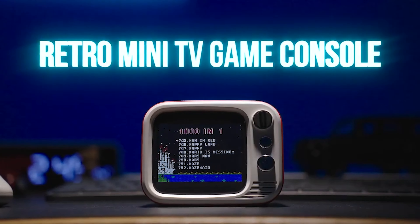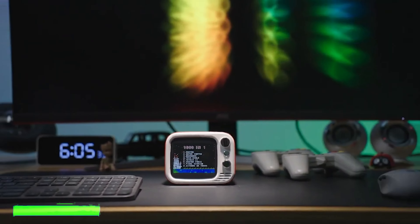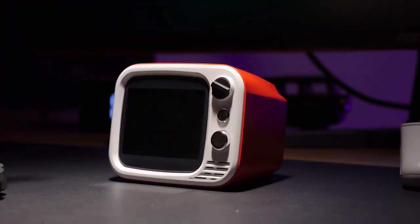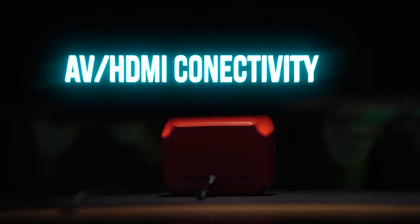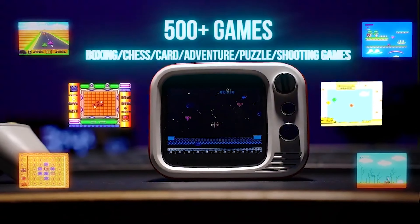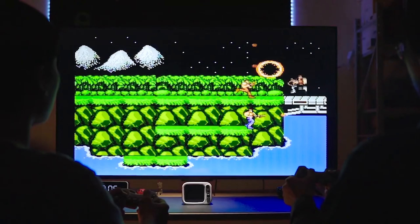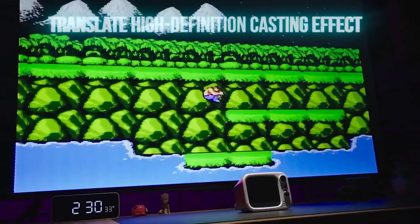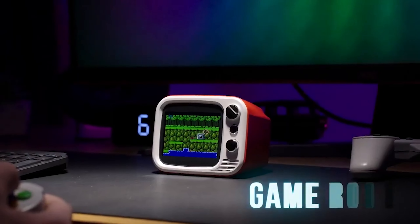Meet the MES Retro Mini TV Game Console, a nostalgic delight that resurrects the classic gaming experience. Loaded with an array of built-in games and wireless controllers, it lets you indulge in a selection of retro titles. Connecting seamlessly to your TV via AV ports, setup is a breeze. Boasting a classic design and preloaded games, it guarantees a blast of fun for both kids and adults. Whether you're a retro gaming enthusiast or seeking a delightful gift, the MES Retro Mini TV Game Console is your ticket to reliving the golden era of gaming.